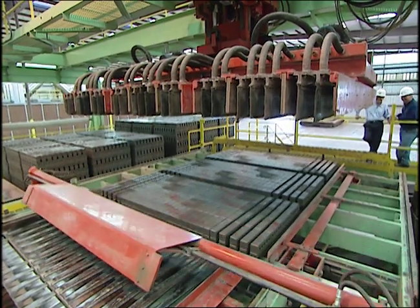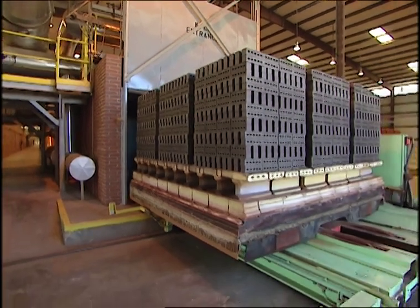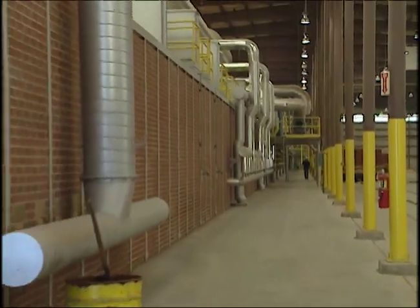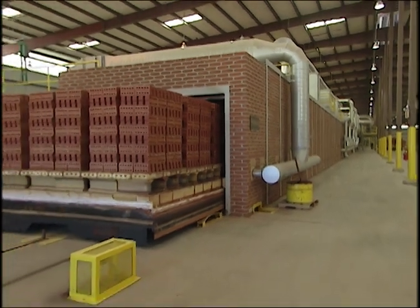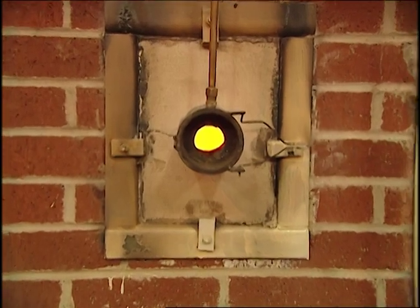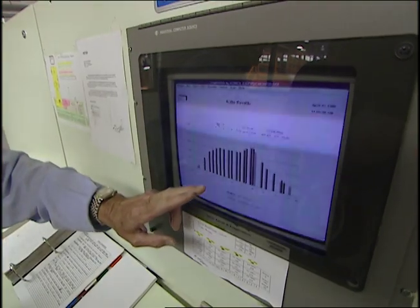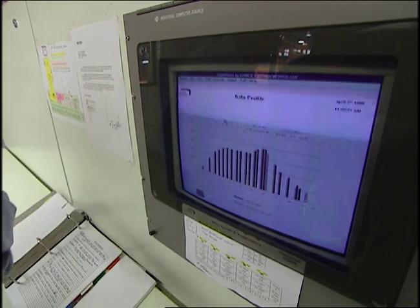Machines then separate and stack the bricks. The stacks are then placed on huge motorized pallets and the bricks are slowly driven into the kiln for firing. This is one very long and very hot oven — it's the length of two football fields and it burns at temperatures up to 2,000 degrees. Take a look inside this peephole: the bricks will stay inside this inferno for two days. The kiln is computer controlled and very efficient. And you have a brick.